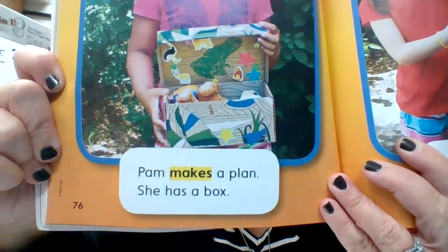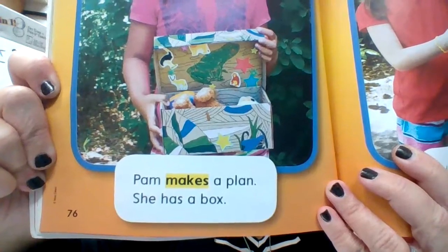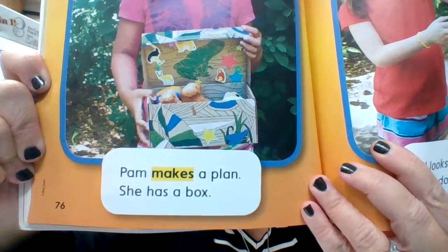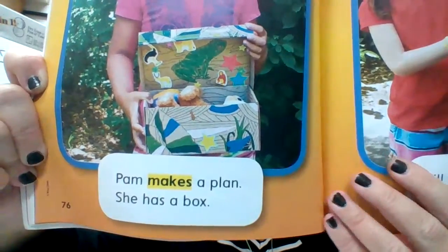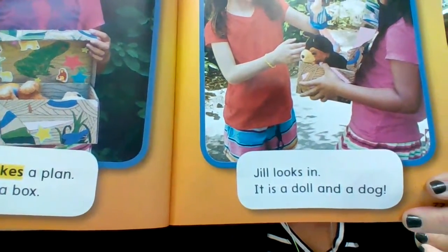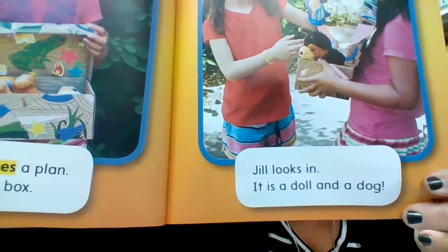Pam makes a plan. She has a box. Jill looks in. It is a doll and a dog.